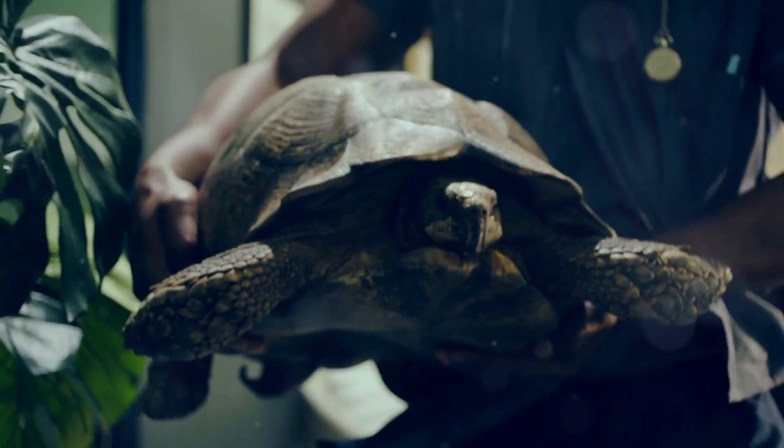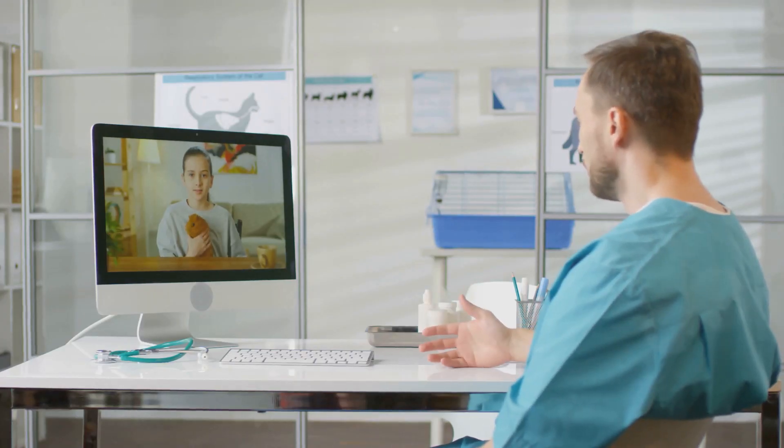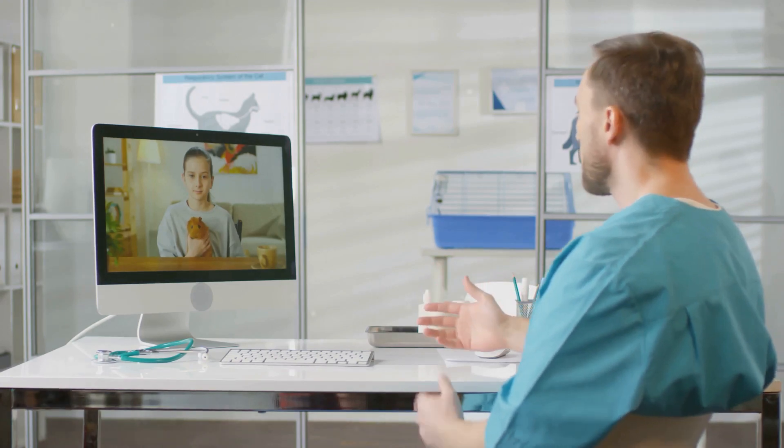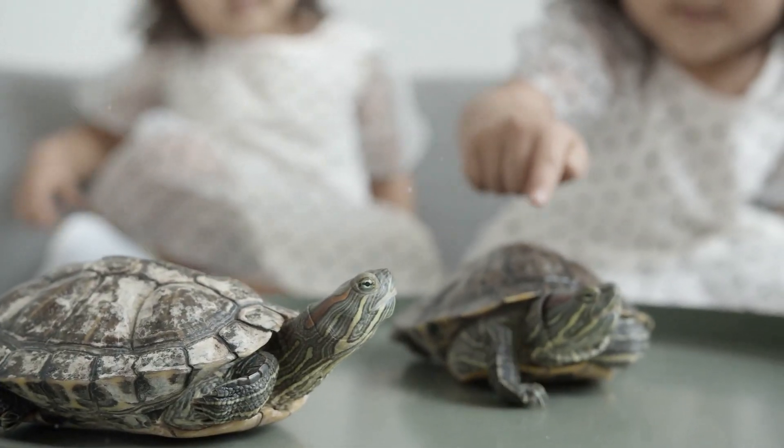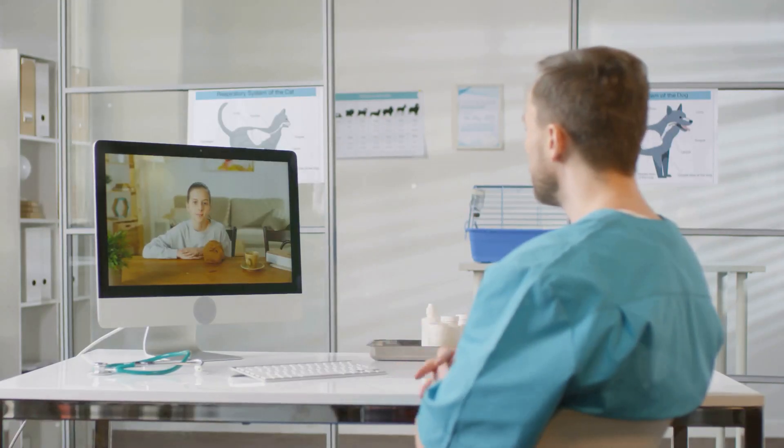Concerned about your turtle's health? Don't wait. JustAnswer connects you with experienced reptile vets 24/7. Get personalized advice, diagnosis and treatment options from the comfort of your home. Click the link below to chat with a vet now.